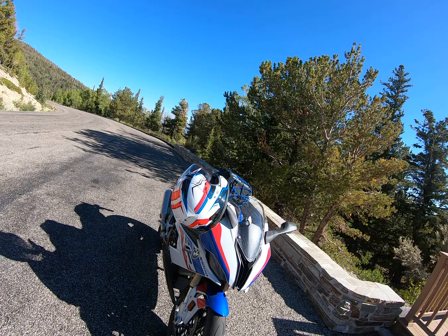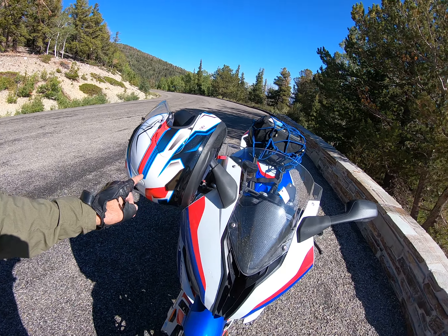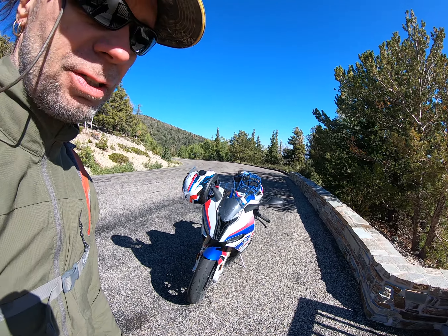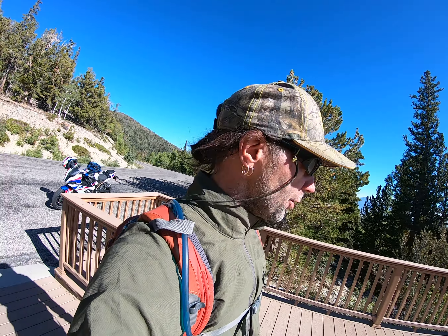Hey guys, I wanted to show you my Corsair X scope helmet — it matches the bike to a T. It was actually made for that bike, for those color combinations.